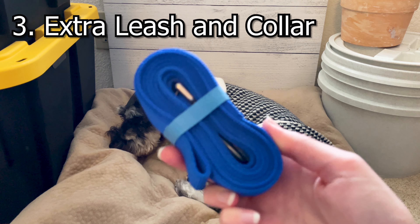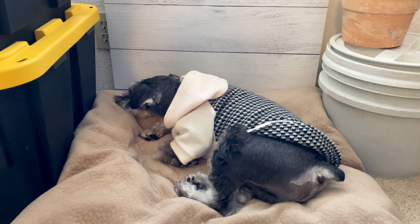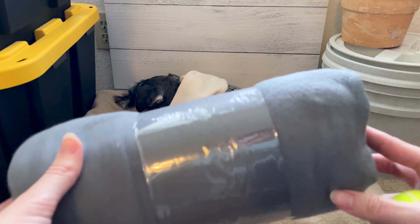The first thing to put in the emergency kit is food and water. It's recommended to pack three days' worth of food and water. Don't forget to pack a portable food bowl — Scotty found these on Amazon.